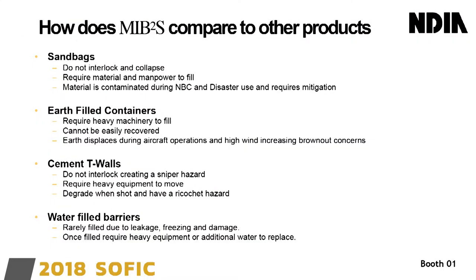As far as how they compare to other products on the market: sandbags don't interlock and they fall over. If used during environmental hazards, the sandbag soil is contaminated, so you have to decontaminate later — the blocks can just be washed off. You also need piles of sand, which is hard in areas where soil is difficult to dig. Earth-filled containers require scoop loaders or heavy equipment to load. On the bases I operated as a special operator, we didn't have that equipment. And when finished, you couldn't recover the containers — so every time you left a base, the enemy would film a music video making it look like they overran you.